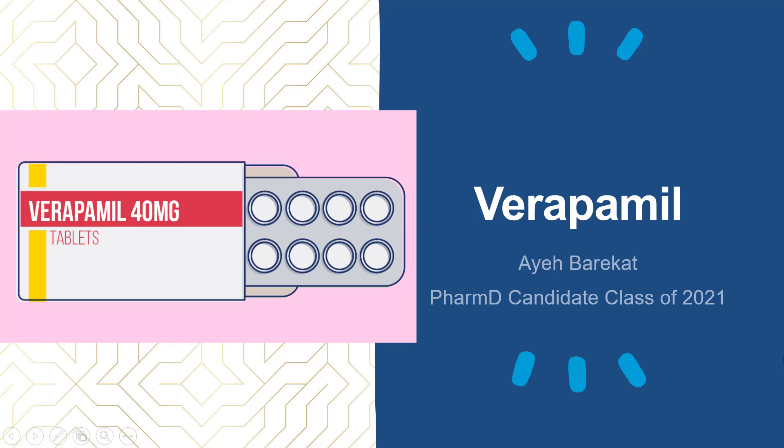Hello, my name is Aya Barakat. I'm a PharmD candidate, class of 2021, and I'll be going over some key points about the drug verapamil.